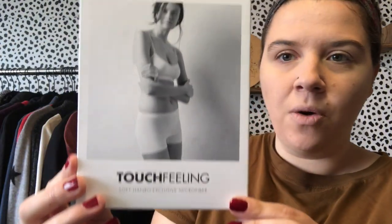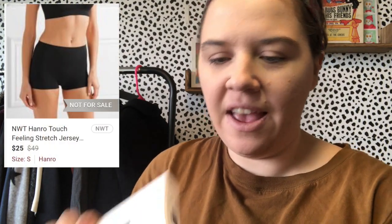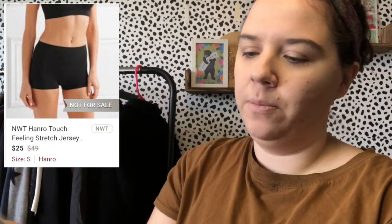It's wrapped pretty nicely — Pennsylvania's been doing a pretty good job. This is already looking a little underwhelming, but let's get into it. These look fancy — it's called Hanro of Switzerland. It says 'touch feeling soft, Hanro exclusive microfiber,' so I don't know if it's a bra or underwear or both. It says size small, black, and has a style number with a picture, so I'm assuming it's boxers.